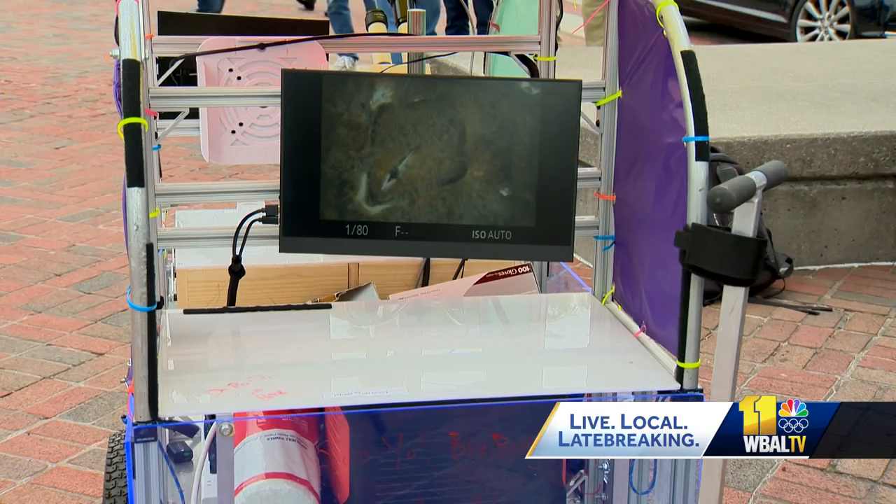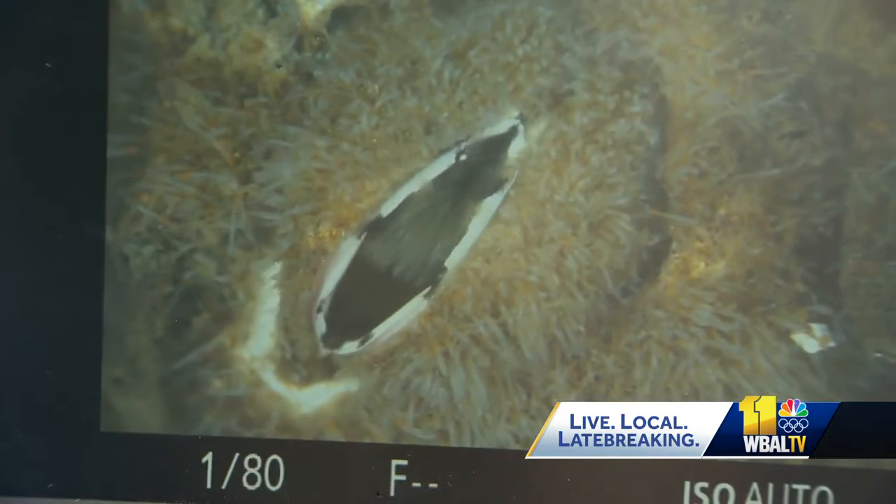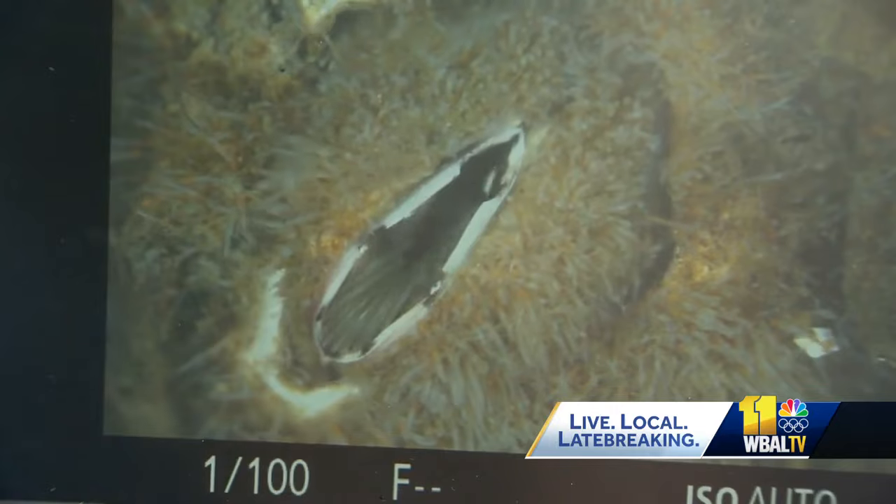To get involved in the project or other classes BUGS has to offer, you can find a link on our website. At the Inner Harbor, Jen Franciotti, WBAL-TV 11 News.